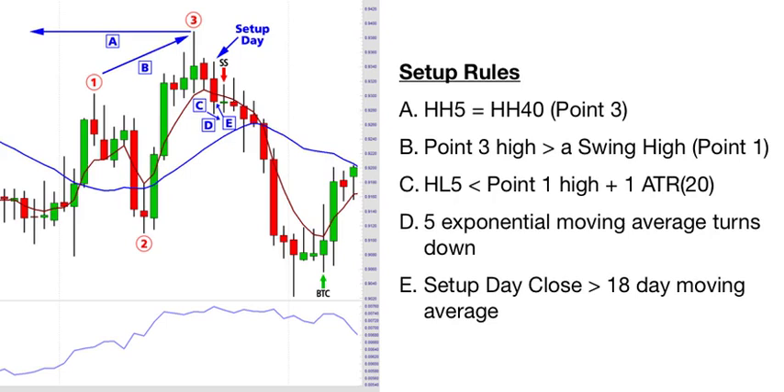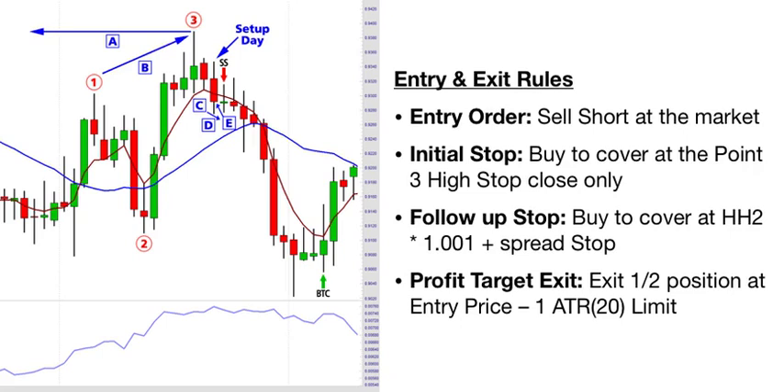The red candle signified as setup day on the chart is indeed a valid setup day, and this alerts you to get ready to enter the market. Once we have a valid setup, we enter the market by selling short at the market on the open immediately following the close of the setup day. The entry day is signified with an SS red down arrow. For the entry day only, we're going to buy to cover at the point three high on a stop close only — that's our initial stop. If on the entry day the market suddenly reversed and traded above the point three high and closed above that high, we would exit the trade immediately on the open of the following day. That seldom happens, but on occasion after entering the market it can trade higher above point three only to reverse and close lower on the day — so we would not want to get stopped out prematurely.